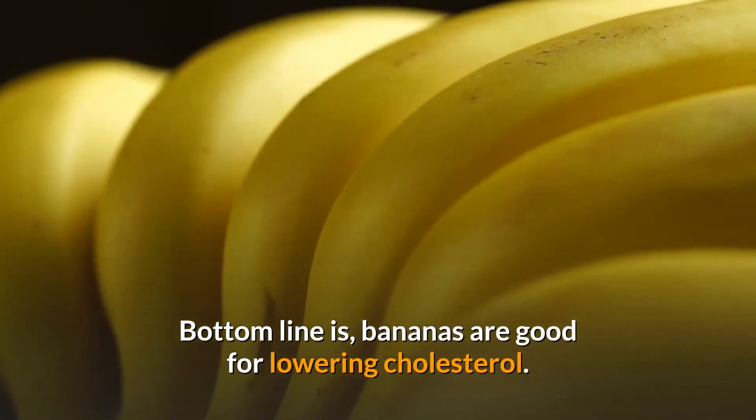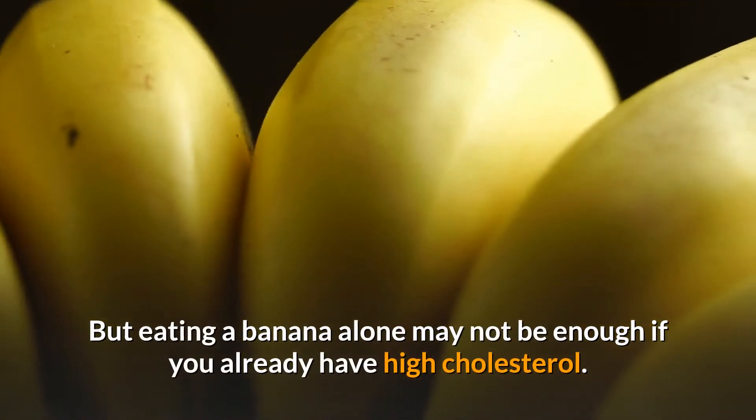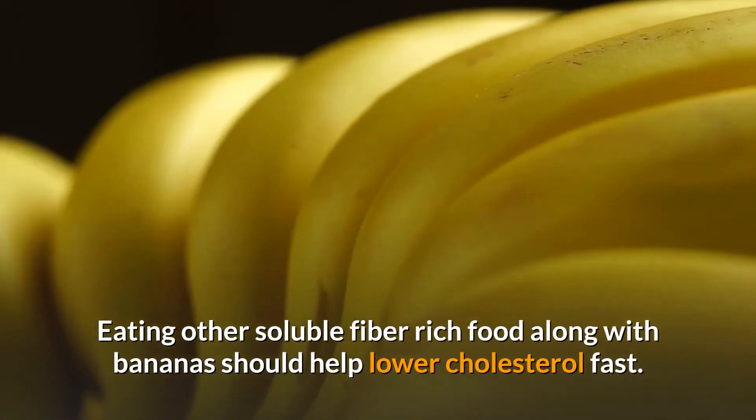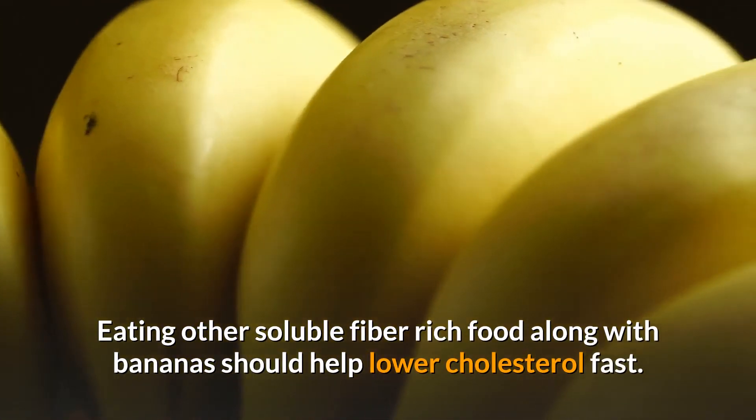Bottom line is, bananas are good for lowering cholesterol. But eating a banana alone may not be enough if you already have high cholesterol. Eating other soluble fiber-rich foods along with bananas should help lower cholesterol fast.